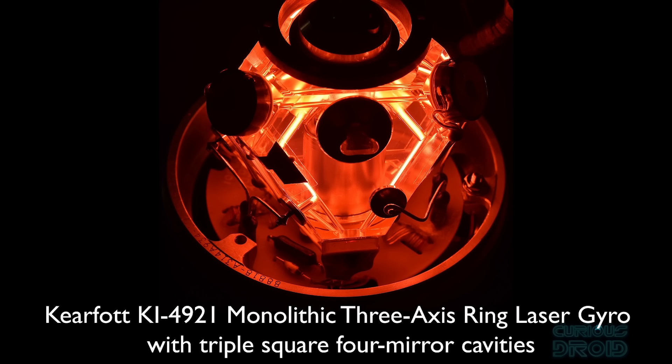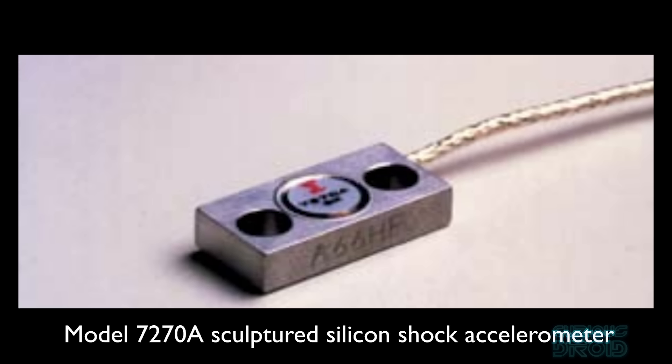These light-based gyros had no moving parts and therefore no mechanical friction. They were extremely low drift, very reliable, and immune to vibration and temperature variations — ideal for the space-based part of the trajectory. At the same time, solid-state accelerometers became available which were far more accurate, and when partnered with ring laser gyros, the inertial error was dramatically cut compared to the older mechanical systems.